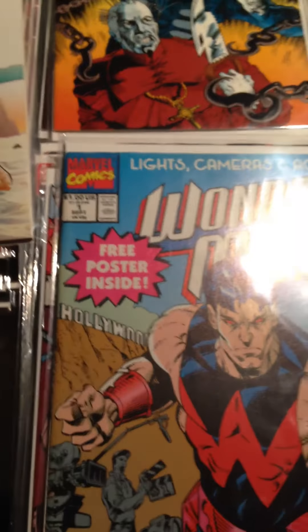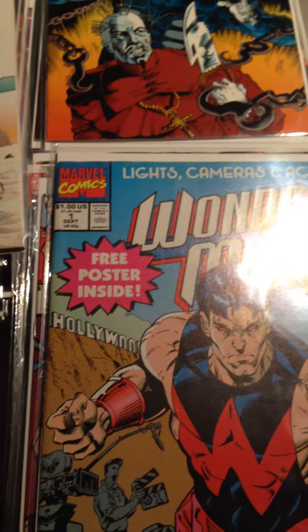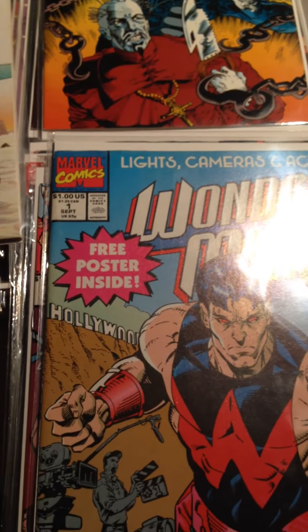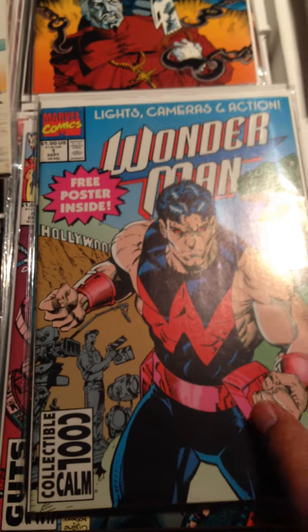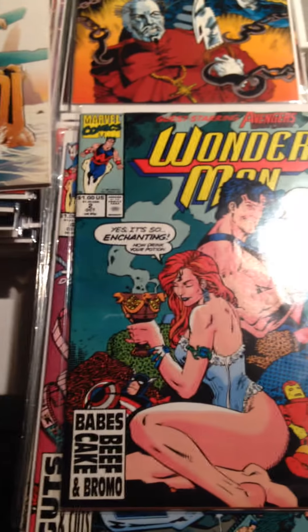I don't know if there's anything crazy in here, but if you guys see something that you know — you probably know better than me — I just pick this stuff up if it's cheap and then slowly work my way through it on the internet trying to check it out. So first one: Wonder Man Issue 1 and Wonder Man Issue 2.